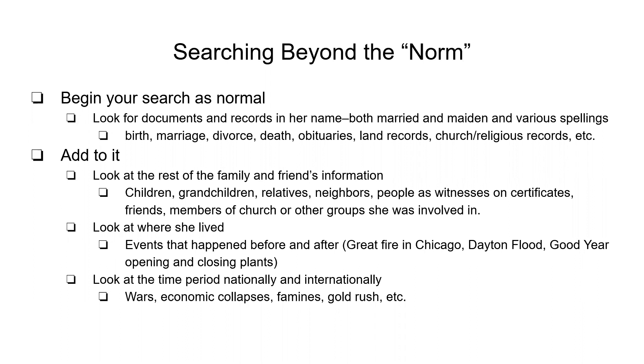Look at where she lived. Look at the events that were happening before and after, like the great flood of Dayton. Was there a written record of what happened to her house or her family? Is there a statement she gave that has been recorded and preserved through a library or university? And look at what was going on during the time period nationally and internationally — wars, collapses, famines — all of those things can affect what kind of records exist and where you would look for them.